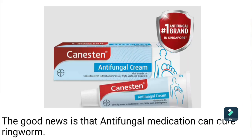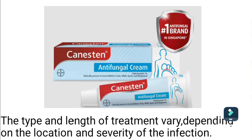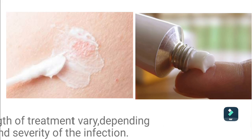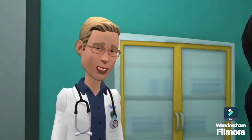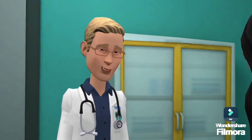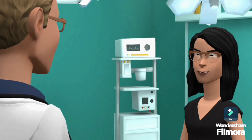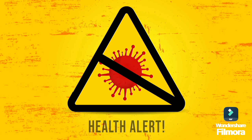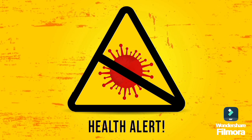The good news is that antifungal medication can cure ringworm. The type and length of treatment vary depending on the location and severity of the infection. When you visit a hospital or medical center, your healthcare provider can diagnose ringworm by looking at your skin and assessing your symptoms. They may scrape the area to examine the skin cells under a microscope to confirm ringworm.